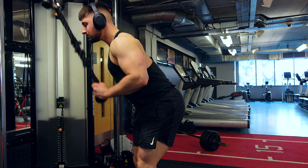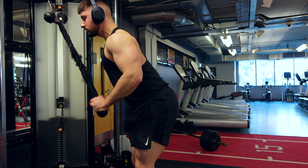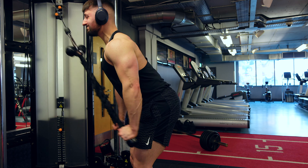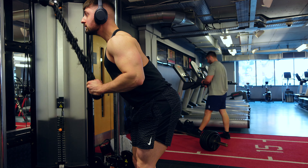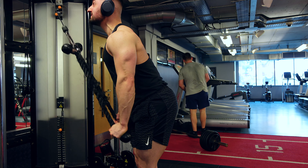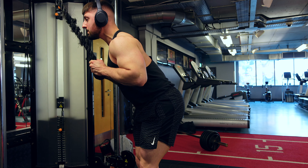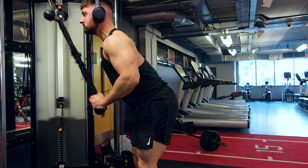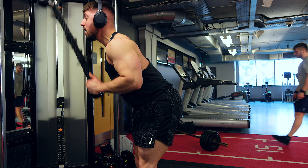The dual tricep rope extension is far far better than the single rope. If you can get two, definitely get two — it allows for more range of motion. As you can see, I can go past my body, whereas with the normal rope I'm stuck and can only go down to about my legs. Going past allows for more range of motion, meaning more tricep growth. If you can find them in the gym, grab them — you get a lot more bang for your buck using this.